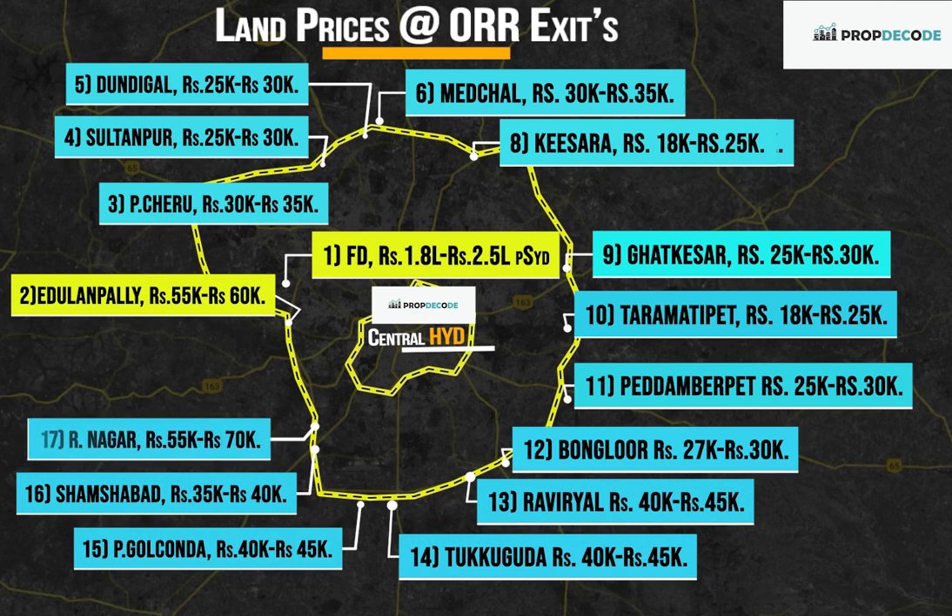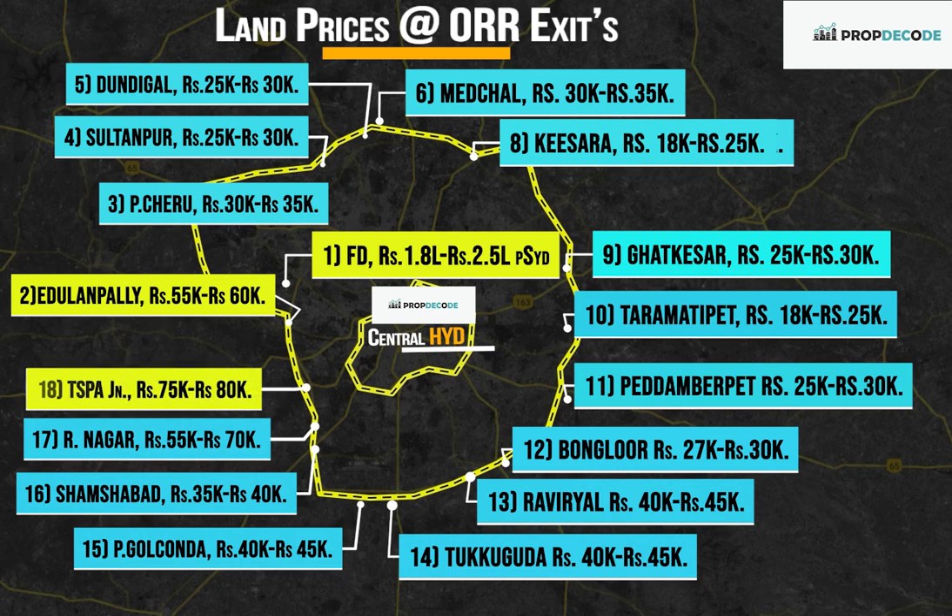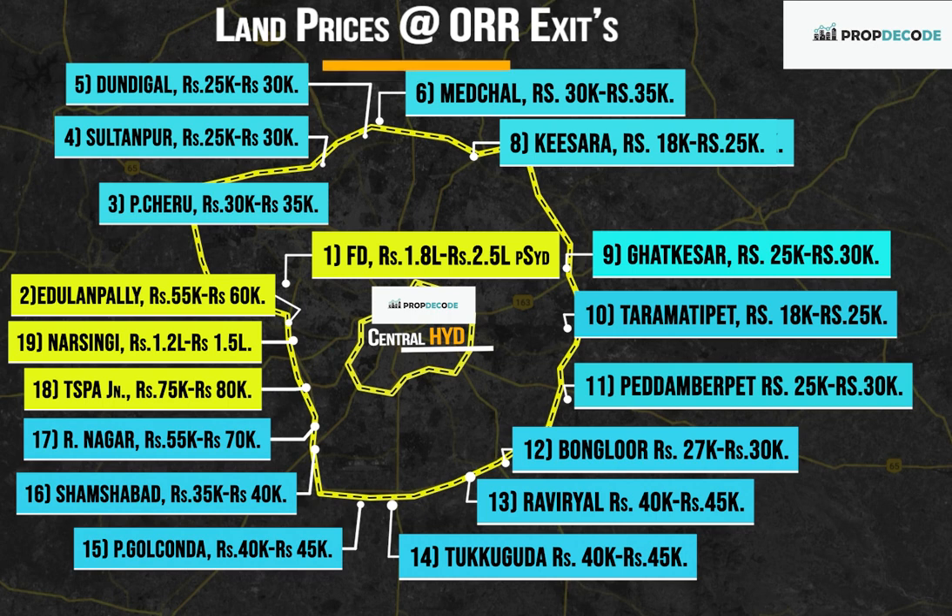Exit Number 17, Rajendranagar: Rs. 55,000 to Rs. 70,000 per square yard. Exit Number 18, TSPA Junction: Rs. 75,000 to Rs. 80,000 per square yard. Exit Number 19, Narsingi: Rs. 1.2 lakh to Rs. 1.5 lakh per square yard.